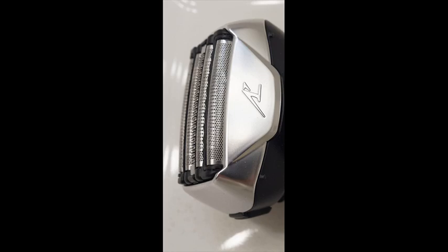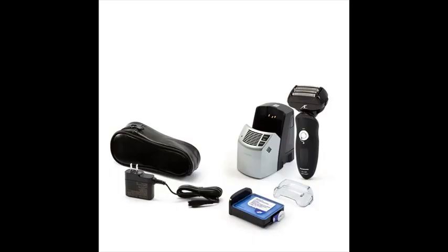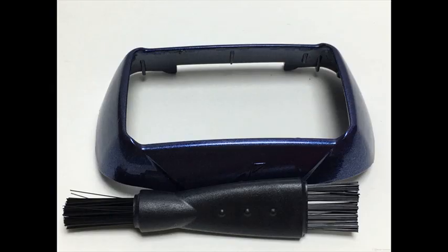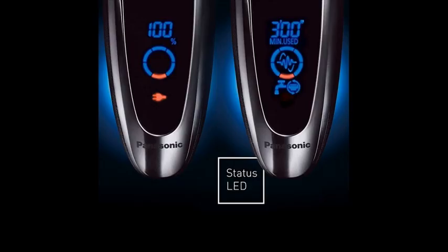The ESLV65S Electric Razor is a 5-blade shaving system for outstanding shaver coverage and closeness, and features an active shaving sensor to detect different beard densities as you shave and adjust cutting power where needed for the ultimate in smooth, even and comfortable results. Panasonic Arc 5 Men's Shavers feature 30-degree angle blades to cut hair at its base for close, accurate precision.